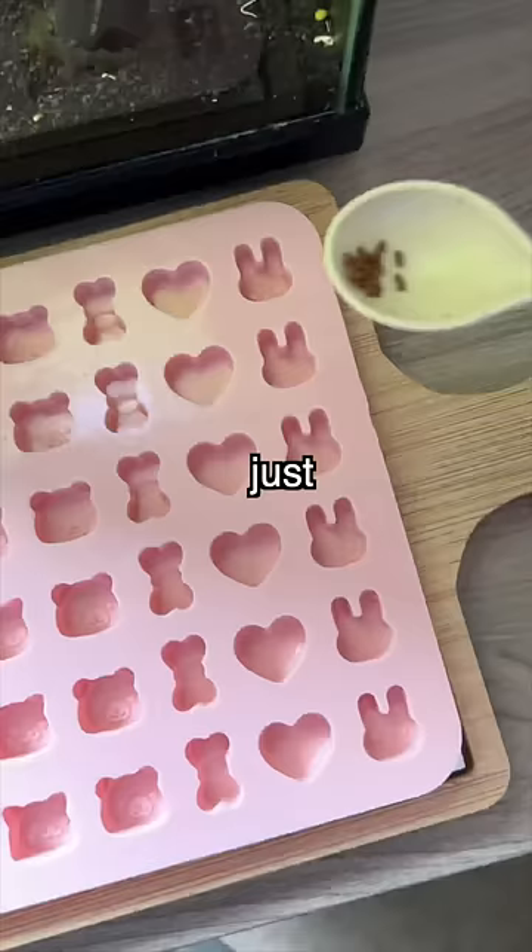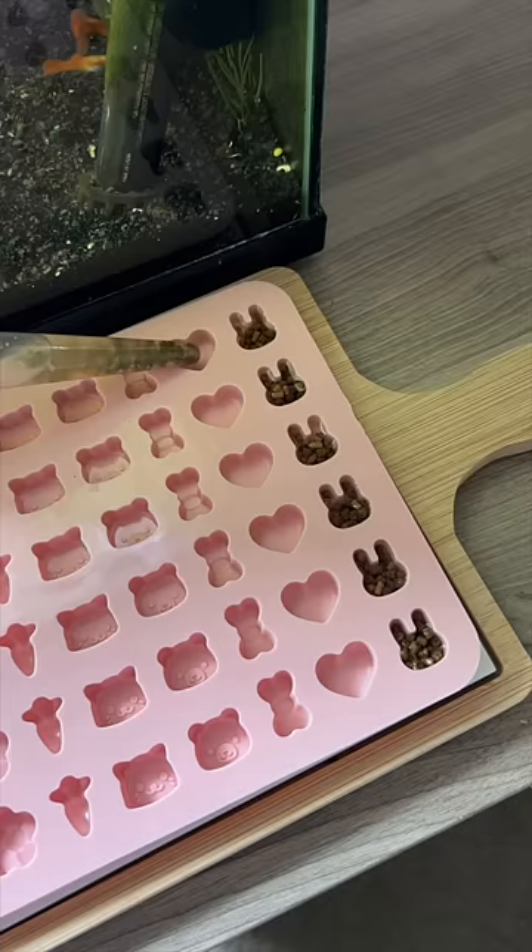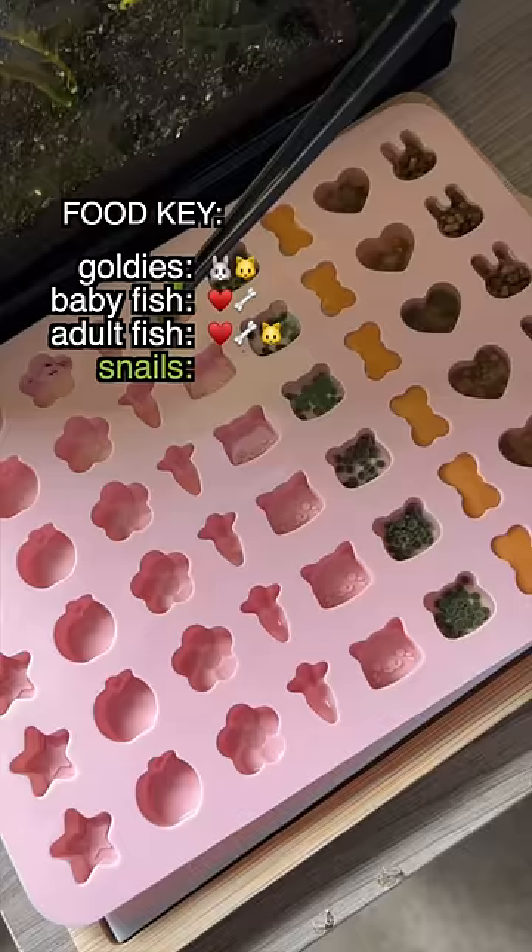And it isn't just a regular silicone tray — each row has a different shape that I can use to correspond to each fish. So the goldies will be fed these, the baby fish will be fed these, the adult fish will be fed these, and the bottom feeders can be fed this.